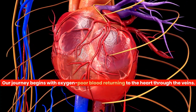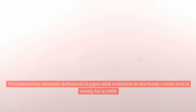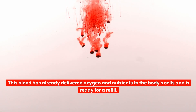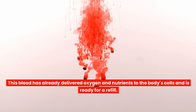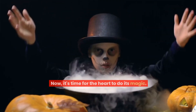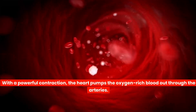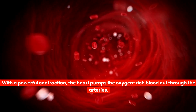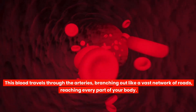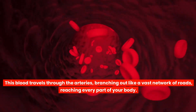Our journey begins with oxygen-poor blood returning to the heart through the veins. This blood has already delivered oxygen and nutrients to the body's cells and is ready for a refill. With a powerful contraction, the heart pumps the oxygen-rich blood out through the arteries, which travels branching out like a vast network of roads reaching every part of your body.